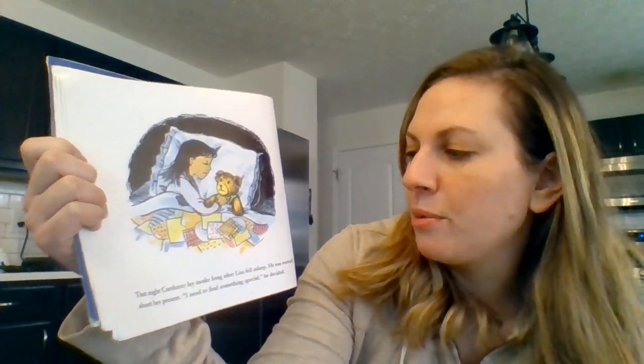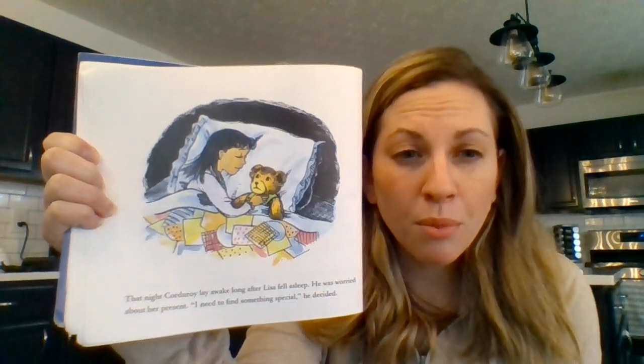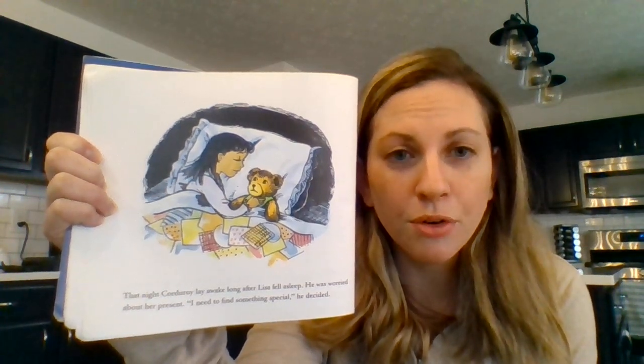That night Corduroy lay awake long after Lisa fell asleep. He was worried about her present. I need to find something special, he decided. Point to who's sleeping before you point to Corduroy.